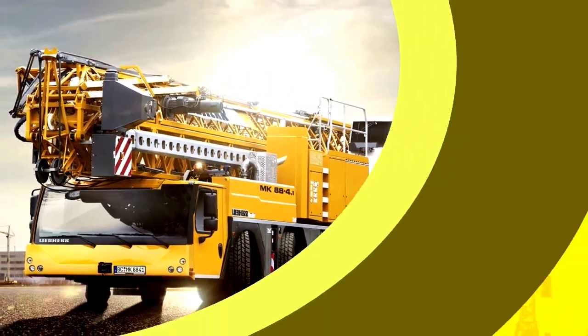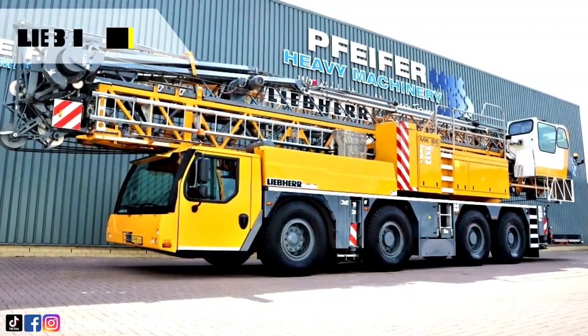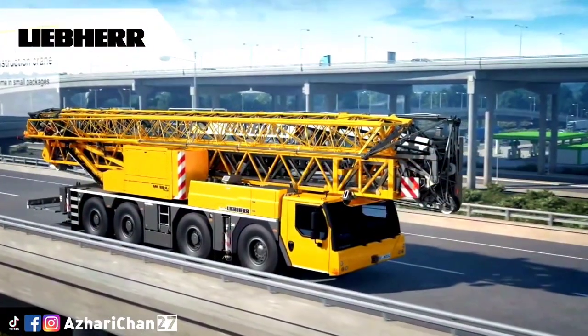The MK 88 is also a powerhouse in the city or populated areas, because the crane can reach its full lifting capacity at half-height. This allows the MK 88 to operate underneath voltage cables and restricted height clearances.